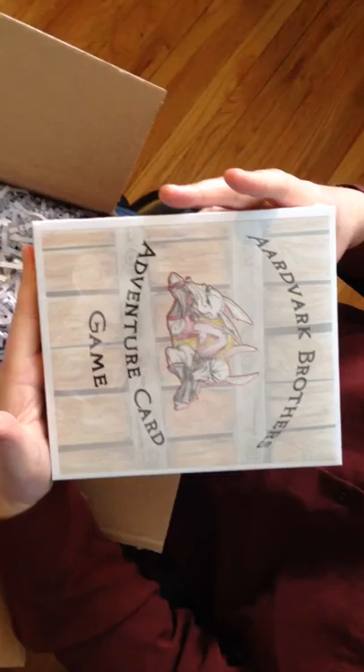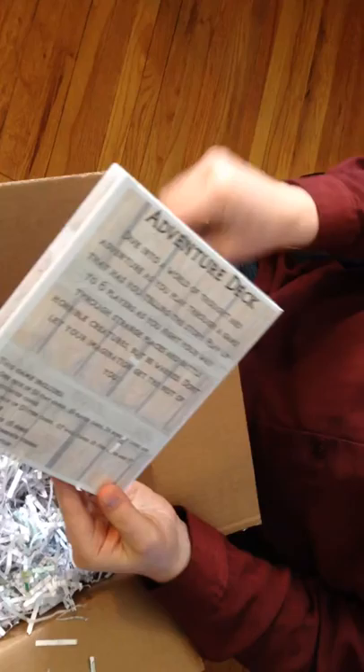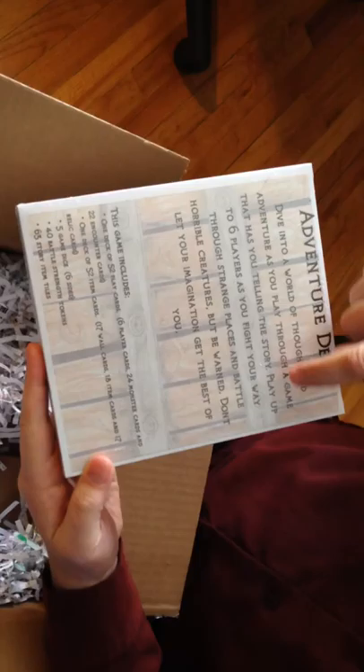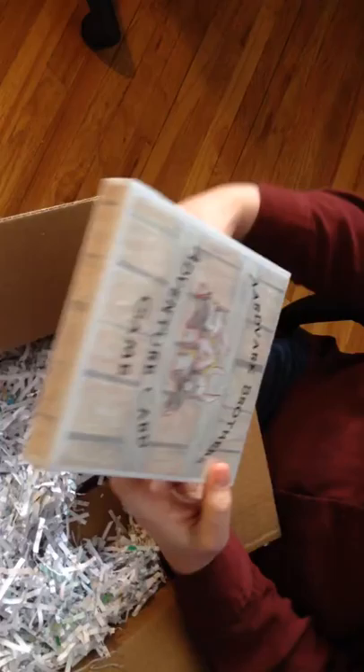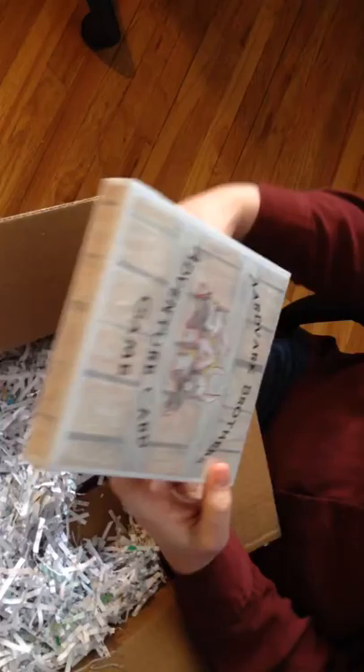Hardfark Brothers Adventure Game, issue number one — the very first one. It's wrapped in nice plastic. On the back it says: 'Dive into a world of thought and adventure as you play through a game that has you telling the story. Play up to six players as you fight your way through strange places and battle horrible creatures, but be warned — don't let your imagination get the best of you.' It's got the contents listed right there, nice box art that Victor did on all sides.